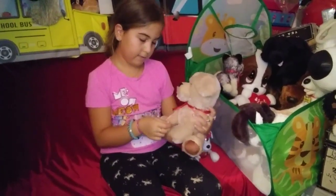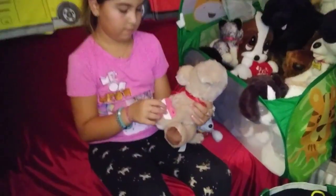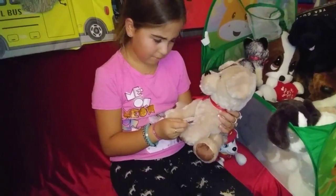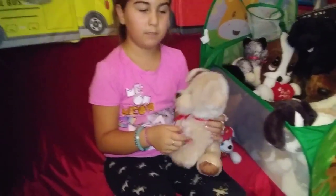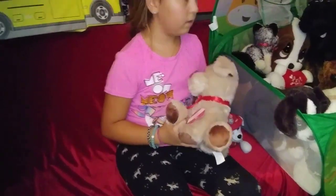This one is a dog with a ribbon, which is more like a Valentine's gift. There's a heart. It's by Rite Aid.